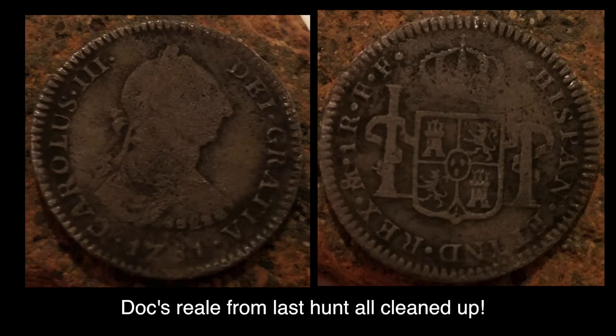I want to show you this relic that Doc found on a previous hunt. It was so encrusted you couldn't hardly see what it even was — no dates or nothing. Doc did a little cleaning process on it and it turned out awesome. I still see some nice patina on it. Good job, Doc.